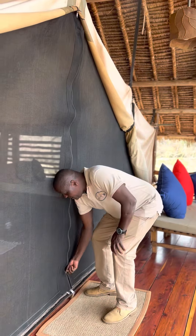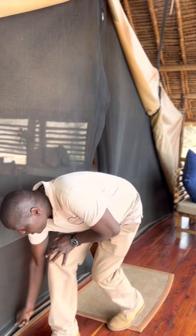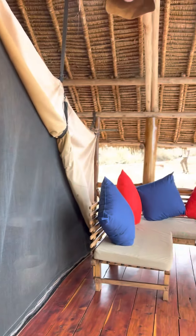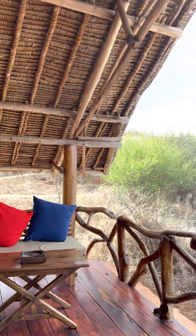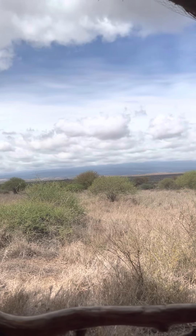And now, this is our tent. As you can see, I'm opening it for you so that you can be able to access into the tent. This is tent number eight, and this is where you are now checking in. Welcome.